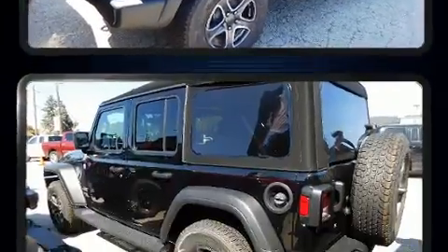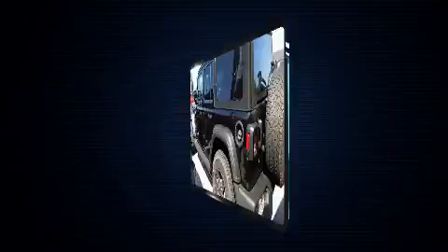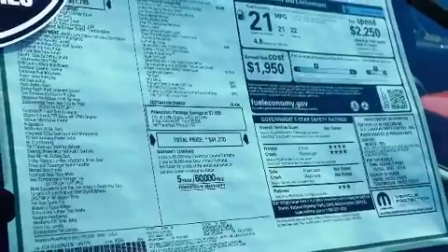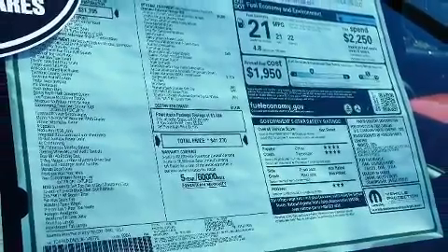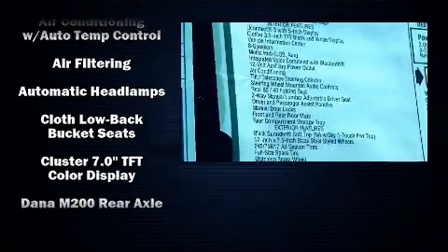Jeep prioritized practicality, efficiency, and style by including front and rear reading lights, variably intermittent wipers, a leather steering wheel, front fog lights, skid plates, and cruise control.